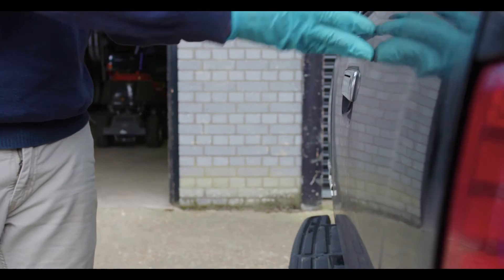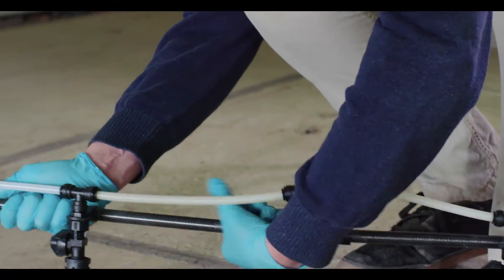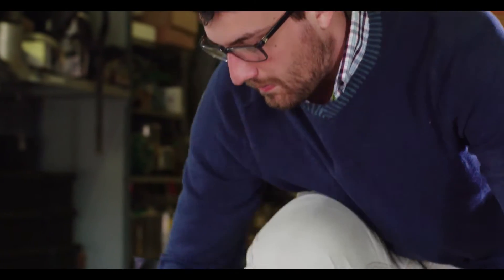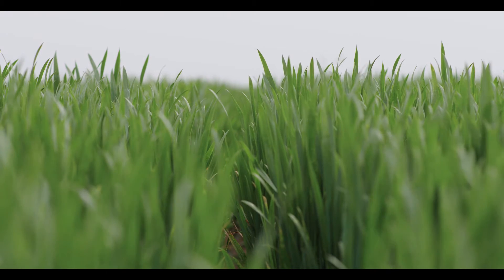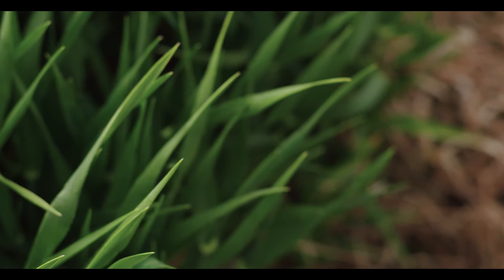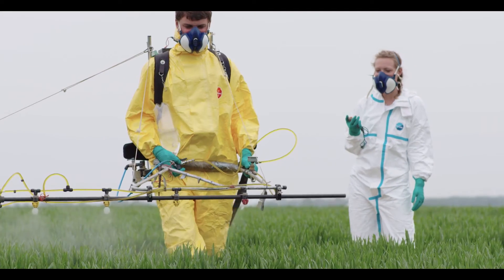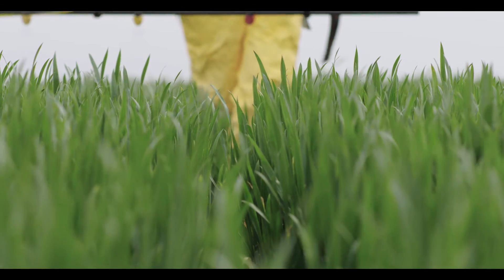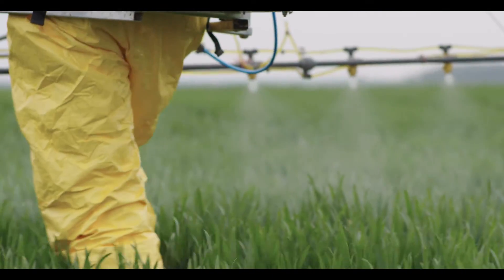The field trials that we're doing range from about one and a half by three metre plots versus a farmer's field which could be acres and acres. My job is to replicate what farmers do as best as possible, to represent what the chemistry will be like in the field when it finally gets to market. It has to be a real world application — tested not only in the UK but all over Europe and all over the world.